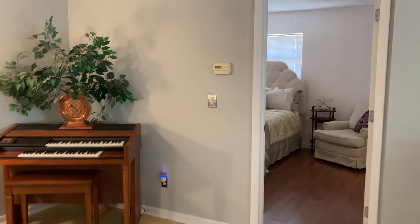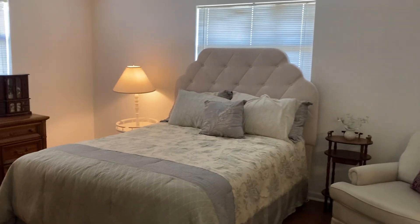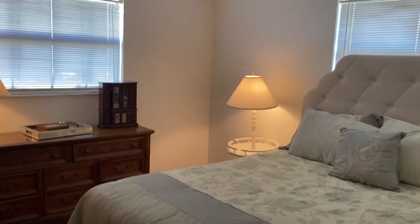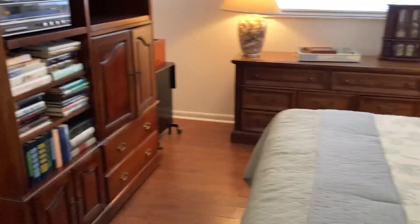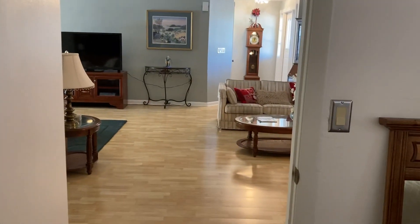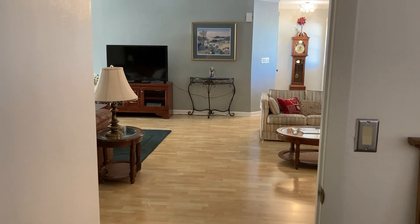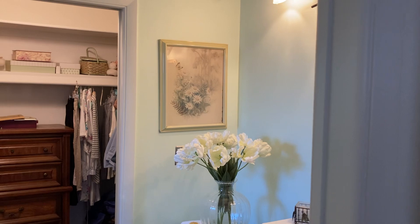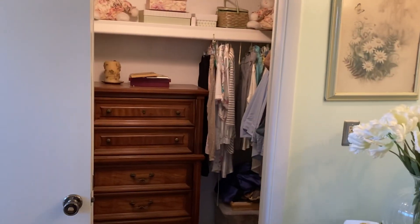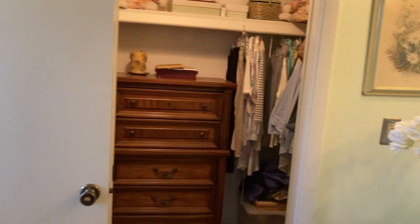Now we're going to go to the master bedroom. As you can see, it is large enough for a king size bed — right now it is sporting a queen. Nice and quiet back here and very spacious, with room for lots of furniture if you want. There's a view out to the entryway, and there's a closet in the entryway — great for coats or things like Christmas decorations, which is what it's being used for now. Here is the master closet, which encompasses the whole wall — it's a nice size walk-in master closet.